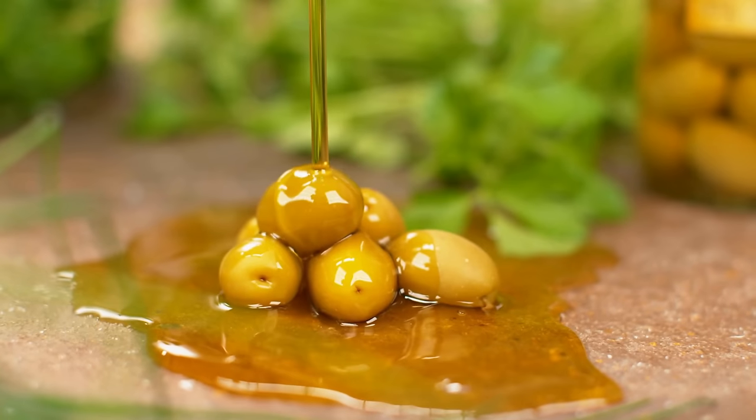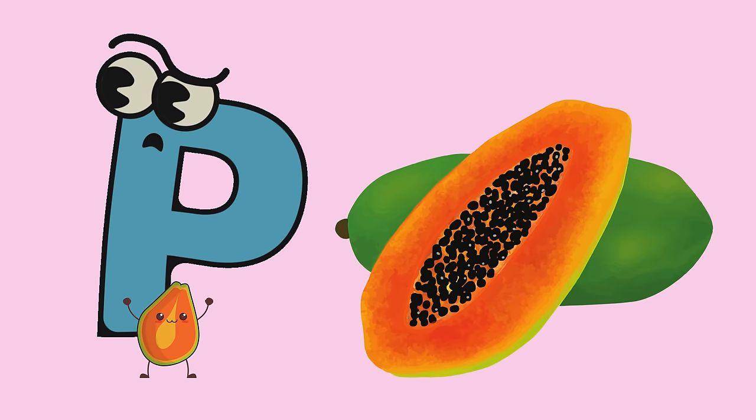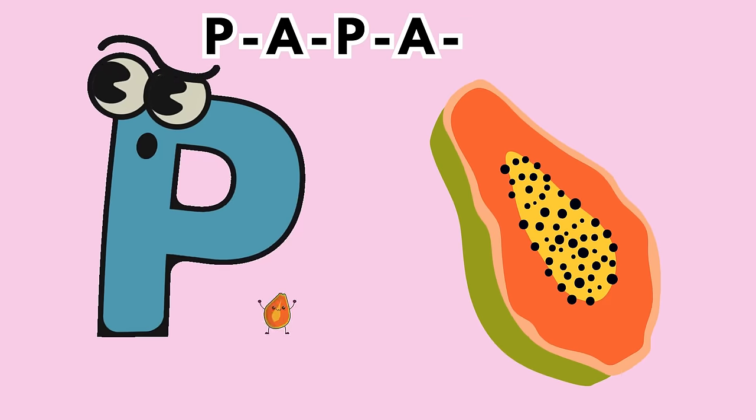O is for olive. Whether black or green, olives add a burst of flavor to your salads and dishes. P is for papaya. This tropical fruit is not only delicious, but also rich in vitamins and enzymes.